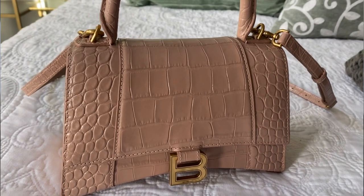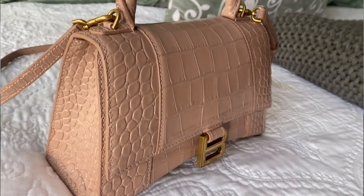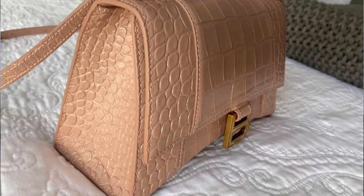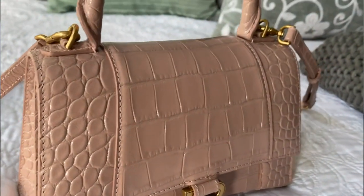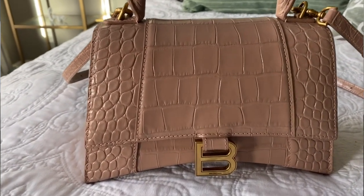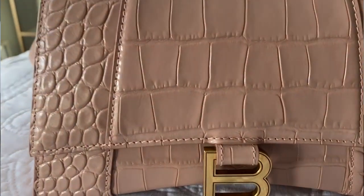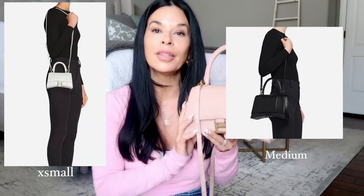So this bag is 5.5 inches in height, 9.1 inches in width, and the depth is 3.9. So it is a small bag. They have a mini bag, they have the small, and then they have one — I would say it's probably the medium size. And even this one, there's so much that fits in here.